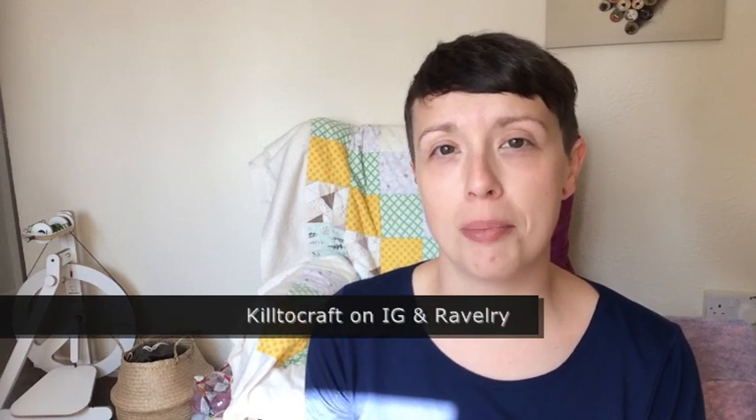Hello and welcome to the Kilt to Craft Podcast. I am Vanessa and this is my Yarndale haul video. If you would like to find me in other places, I am Kilt to Craft on Instagram and Ravelry, and you can also find my blog at www.kiltacraft.wordpress.com. I'll leave a little Yarndale haul thread in my Ravelry group if anyone wants to share what they got.